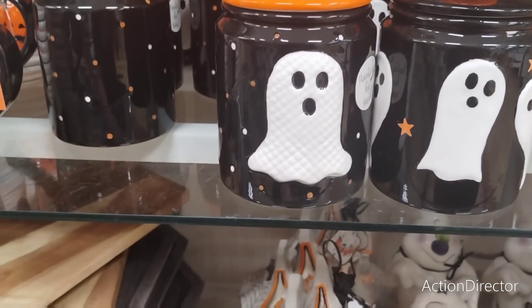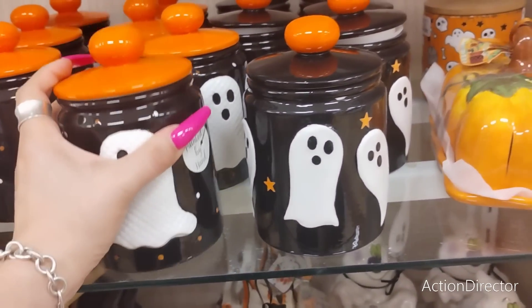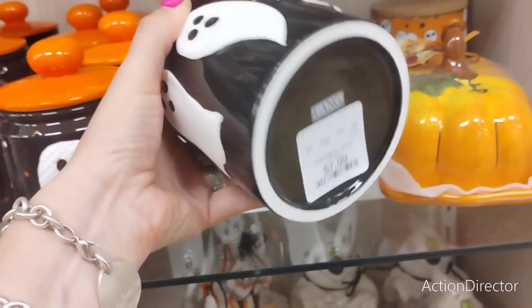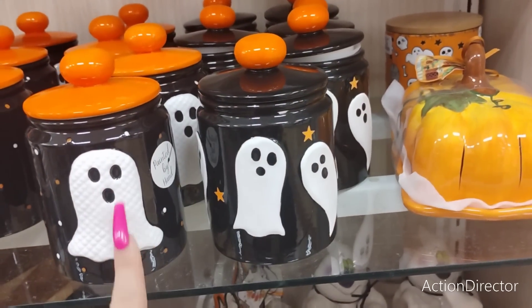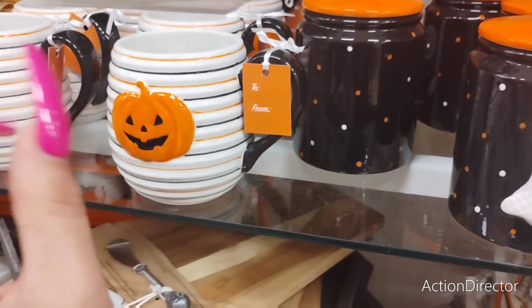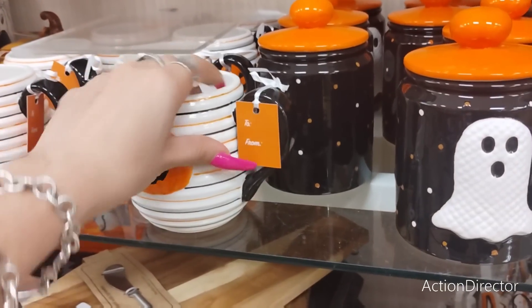This stuff couldn't get cuter. Of course they bust this out and I'm all over it — 7.99, perfect for your coffee bars. This one is raised and has a pattern on it. I like this mug — and I need a mug like I need a hole in my head. 5.99.